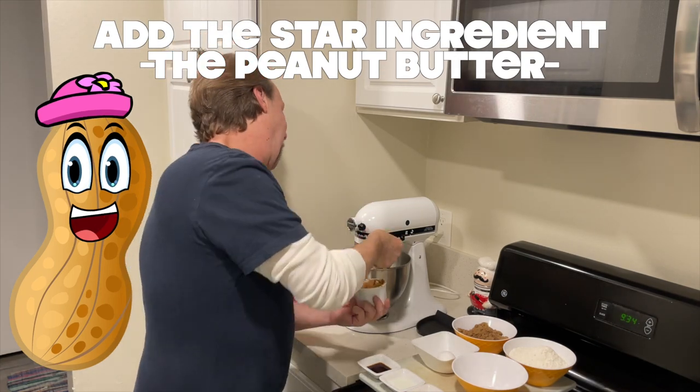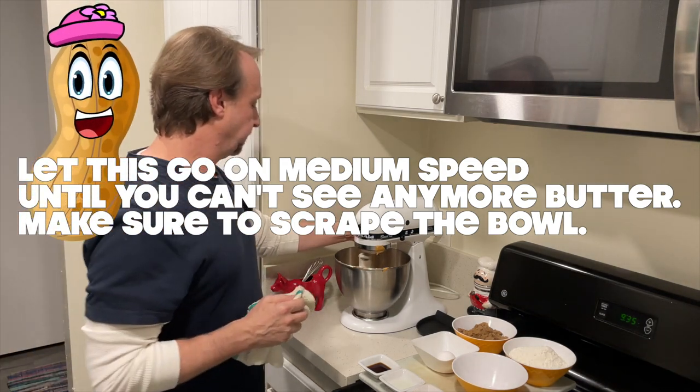The cookie originated in the United States and has been one of our favorites for over a hundred years.